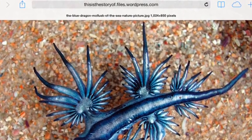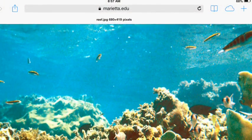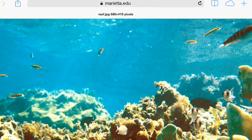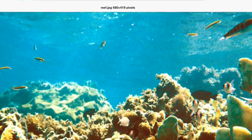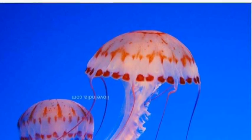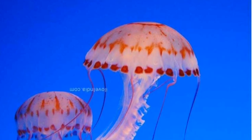The blue dragon lives in the ocean. This is what the habitat looks like. It has seaweed. It is watery and beautiful. It is a meat eater and it eats jellyfish too. The blue dragon cannot live in another habitat because another habitat would not have ocean water.